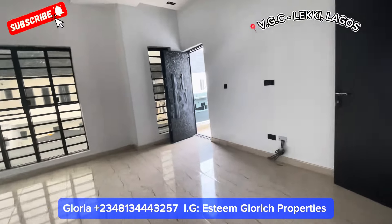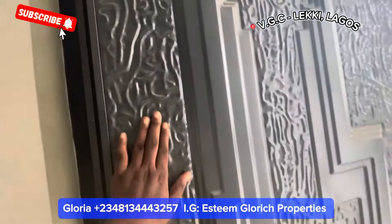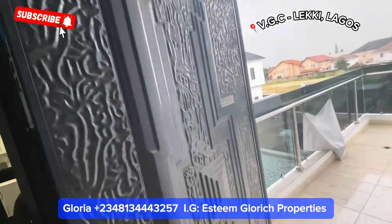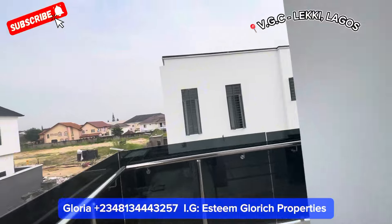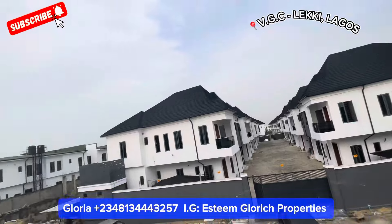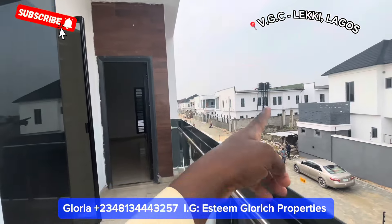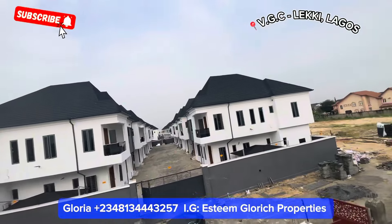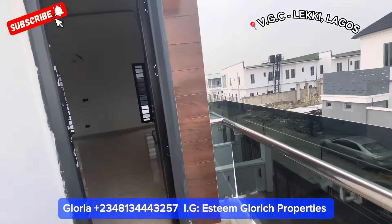Let's see our balcony and how the neighborhood looks. Just take a look at this door — see the kind of door we use in this building, see how fine it is. This is our balcony — it shows you every corner. This is your neighborhood — see how fine it is. There is construction going on at the side, but there are beautiful estates all around you. It's very very beautiful, and this is a fully detached five-bedroom duplex.